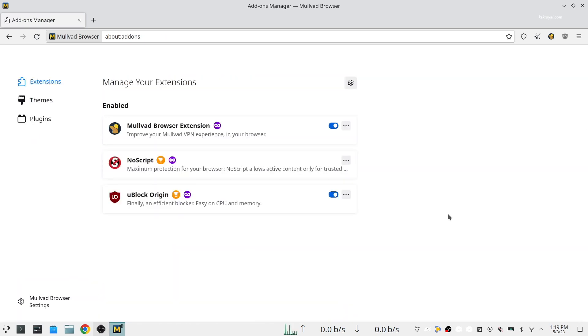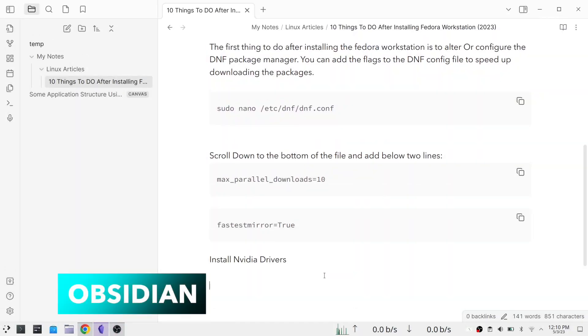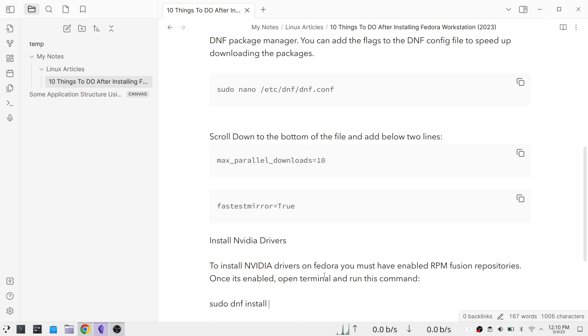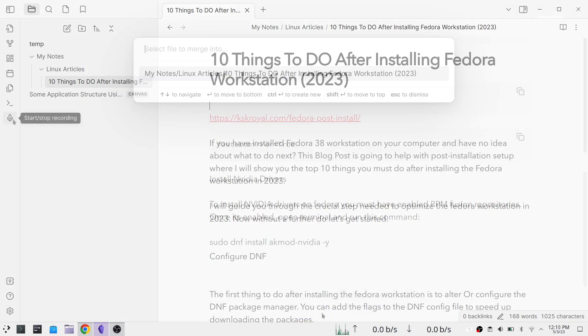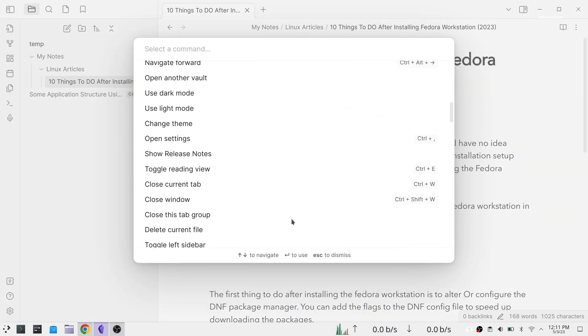Obsidian is a powerful best note-taking application for Linux systems that works on top of a local folder of plain text markdown files. It helps to neatly organize notes on any complicated subject. All your notes live on your device and it works completely offline, so you can enjoy reading and working on your notes anytime, anywhere.